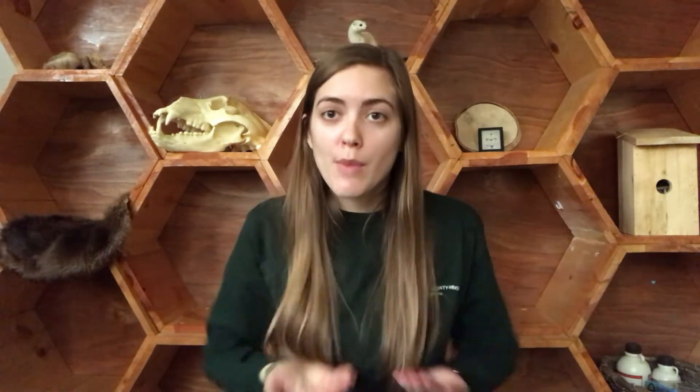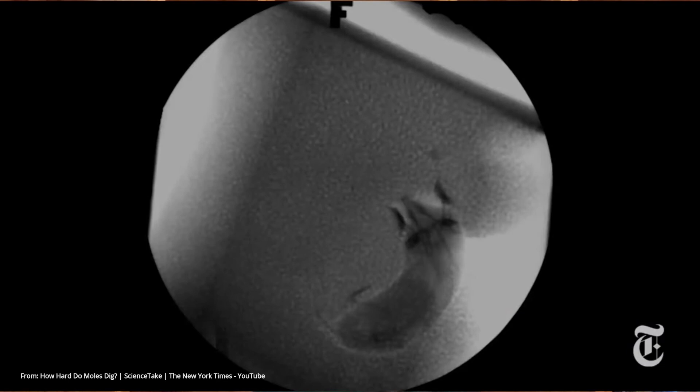As you can see, moles have wide, flat hands with long claws that are positioned away from their body so that they're able to push and scrape dirt away — this is how they're able to tunnel so fast. Moles dig in a swimming motion, pushing the dirt away from them. But moles don't have long arms like we do; in fact, they barely have any arms at all. It's mostly just their hands, which gives them more leverage so they can push more dirt away.